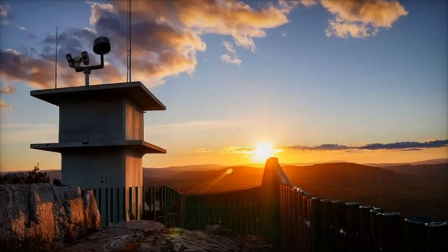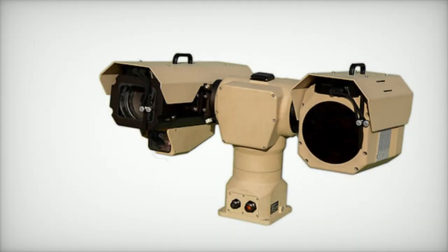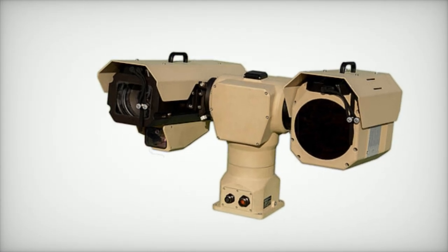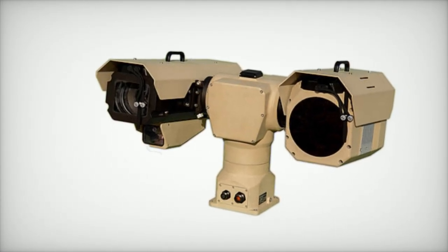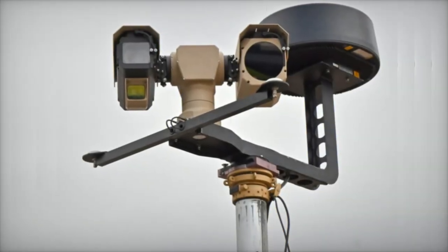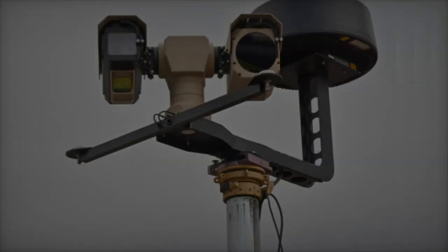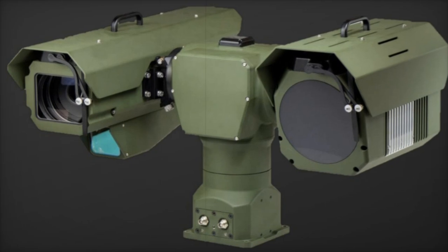Built to withstand tough environments, the Bushbaby 200 is designed to operate in temperatures ranging from minus 25 degrees Celsius to plus 55 degrees Celsius, and is sealed to IP67 standards for the sensor modules and IP65 or IP66 for the pan-tilt unit. This makes it highly durable, even in harsh conditions like high-impact collisions or extreme weather.